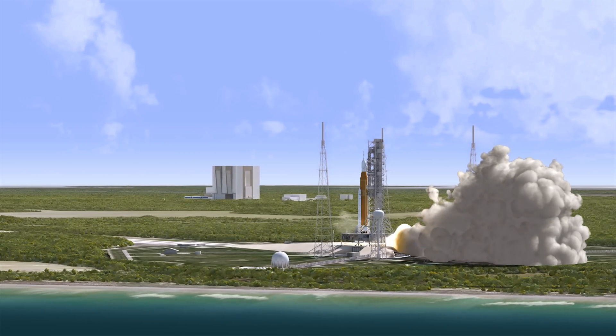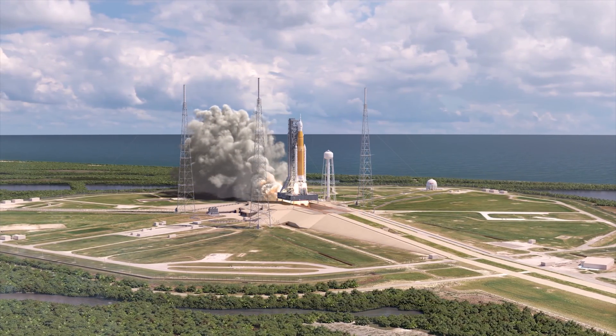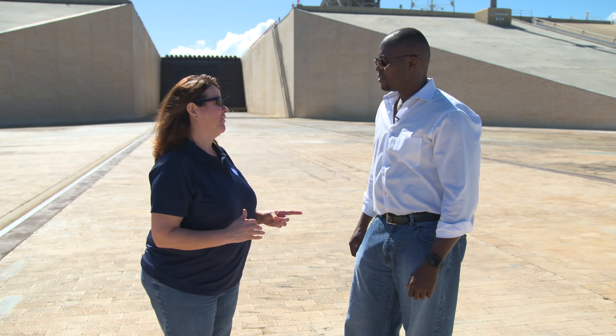We have to do this because the SLS will experience 9 million pounds of thrust. That exhaust — it's not like your car exhaust — will get up to 2,200 degrees Fahrenheit. Wow. And that is hot, even for Florida.